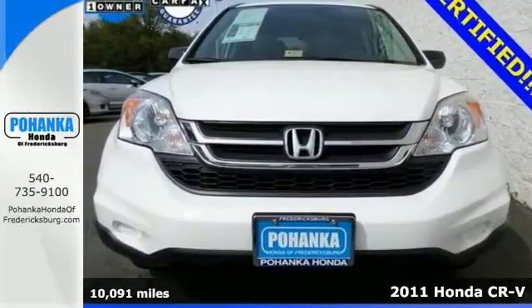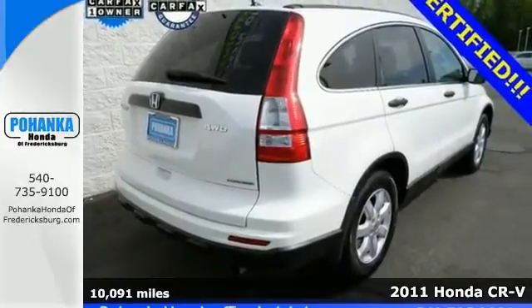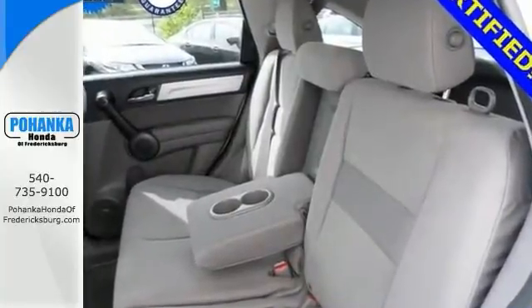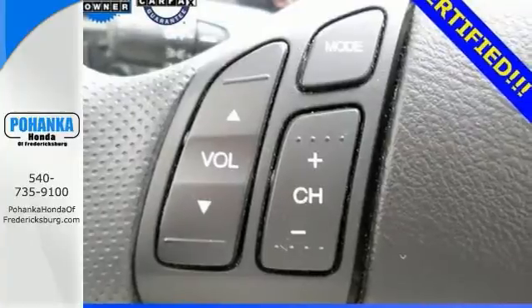We are very delighted to offer this handsome 2011 Honda CR-V. If you're going to take economic advantage of a pre-owned vehicle, this is the one for you. It's a superb one-owner CR-V and it's been well taken care of. It has comfort and safety to spare.